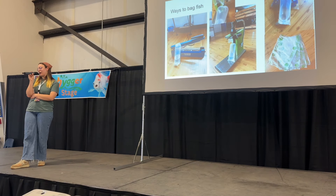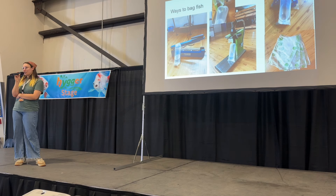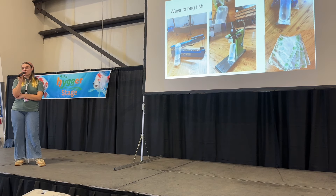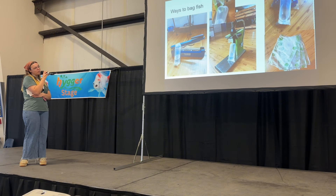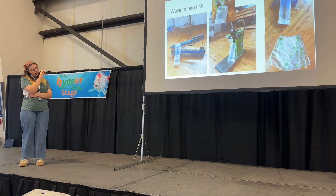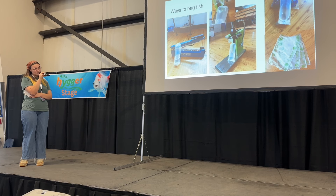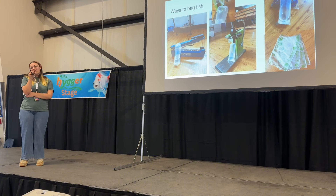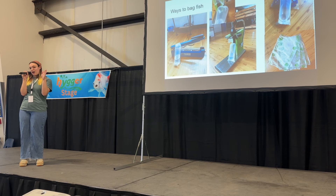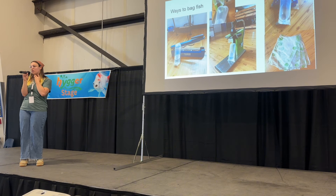Now I'm going to talk about how to actually pack your boxes with your fish. There are a few different ways to bag your fish. I'm obviously doing pretty small bags because I ship bettas. My main bagging methods are a heat sealer, a bag clipper, and rubber bands. I also use breather bags, which are super great for non-labyrinth species like shrimp and snails, because they allow CO2 and oxygen to pass through without allowing water to pass through. My standard fill ratio is one-third water and two-thirds air.